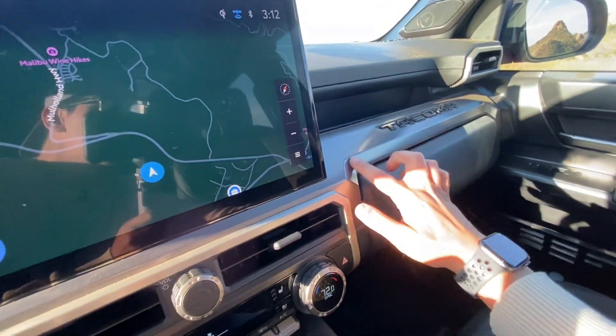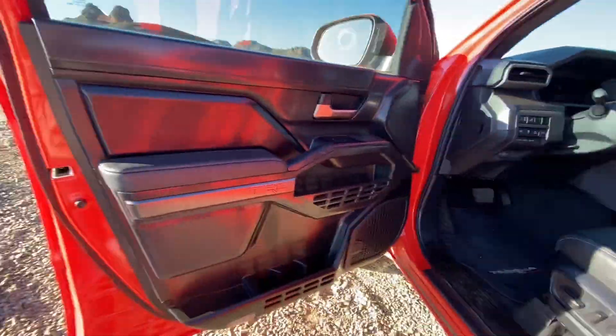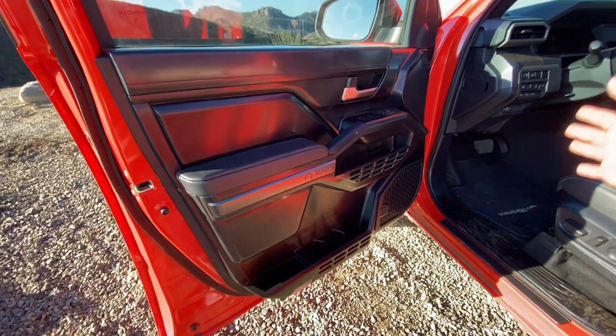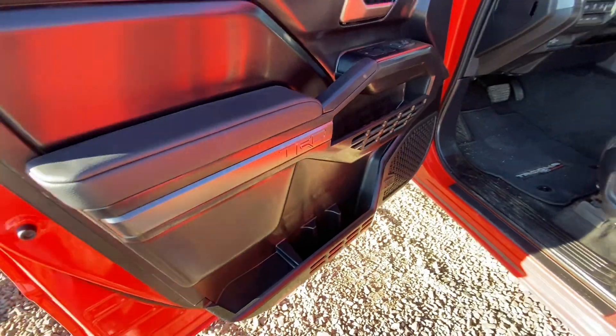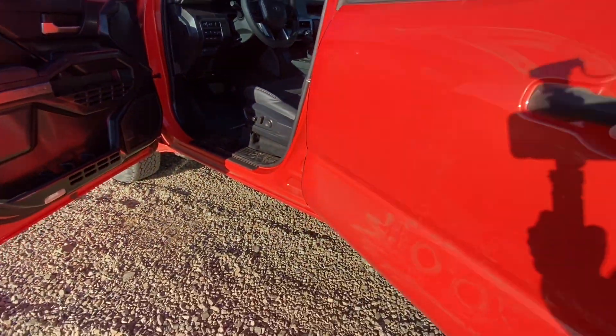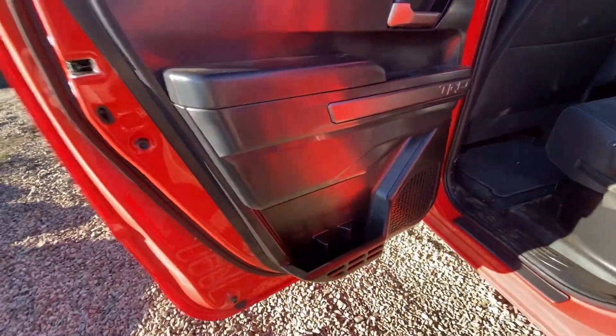Down here you have dual zone climate controls, a wireless charger, and USB ports — great to see. There's a nice big glove box on the Tacoma with a gunmetal finish up top with shelving. Looking at the doors quickly, you get these nice loops you can tie equipment to, and the door pockets are very good, even compared to the competition like the Colorado and the Canyon.